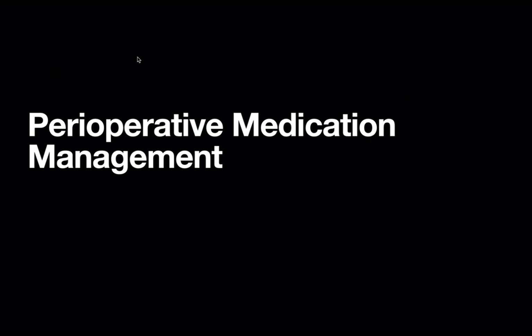Today's video is on perioperative medication management. This is maybe not the most exciting or surgically interesting topic, but it is a very important one that can have a great deal to do with your patient's outcomes and is definitely worth reviewing. These videos are for educational purposes only, and for actual clinical advice I always recommend consulting your own institutional guidelines for perioperative medication management.